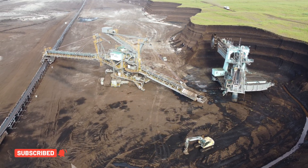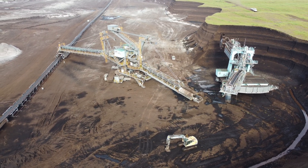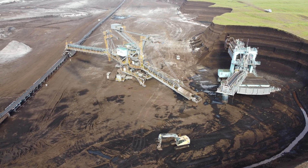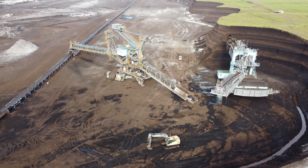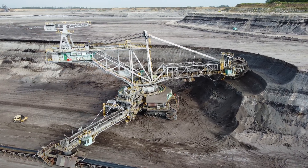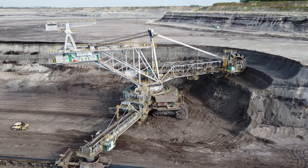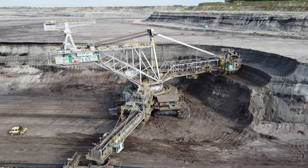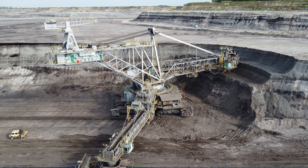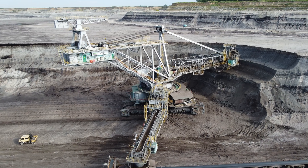Bucket-wheel excavators are true engineering masterpieces, combining size, power, and efficiency like no other machines in the world. They are a testament to human ingenuity and the drive to push the limits of technology. So, the next time you see an open-pit mine, just imagine the enormous machines working tirelessly beneath the surface, shaping the land in ways we can barely comprehend.